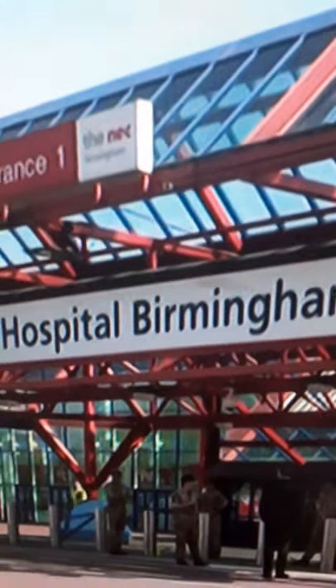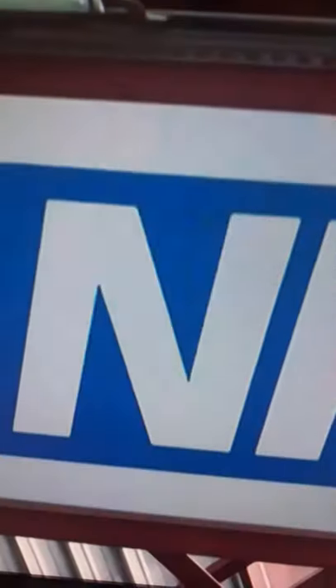Conferences and events had looked set to start reopening on the 1st of this month, but with rising infection rates up and down the country, that plan has now been shelved.